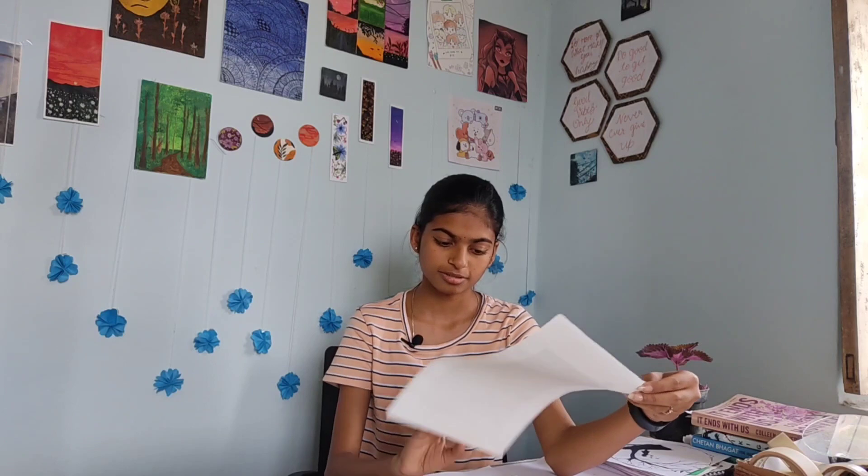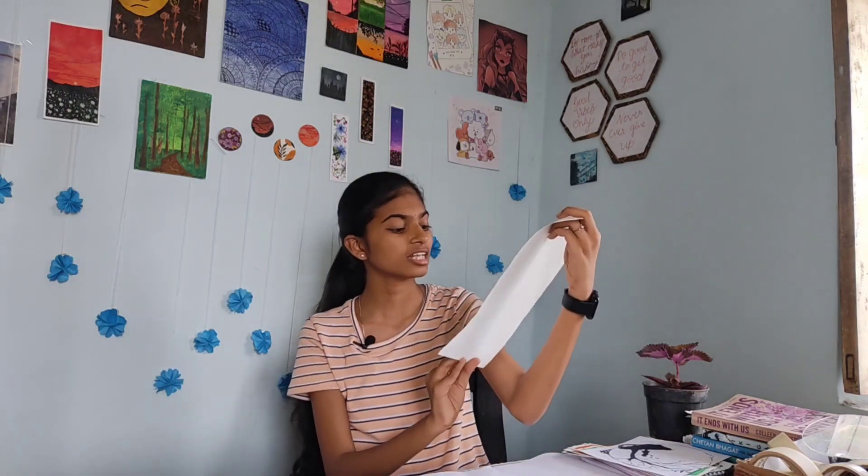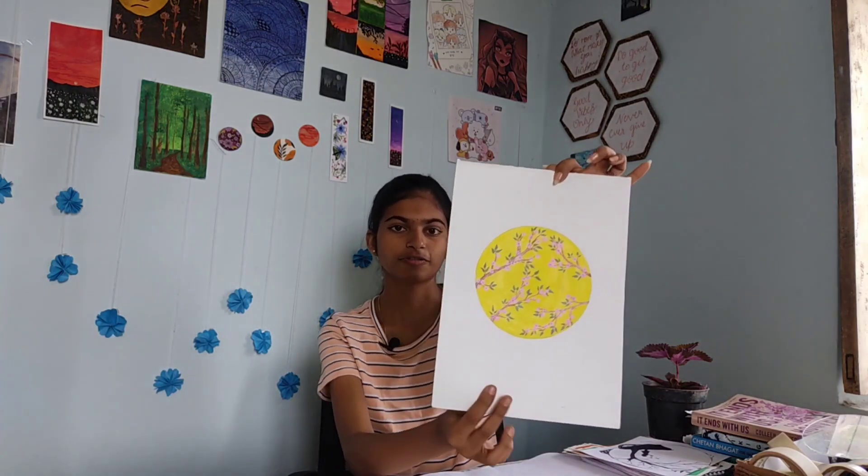Another painting — these are the hibiscus flowers. I actually love the color of the flowers. I've done this randomly. The next one is kind of good, very aesthetic — this is another painting I have done.